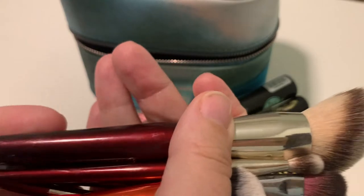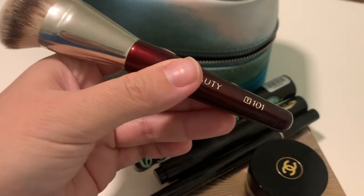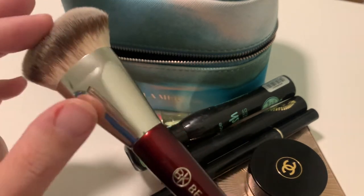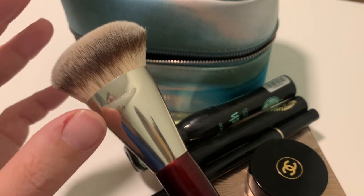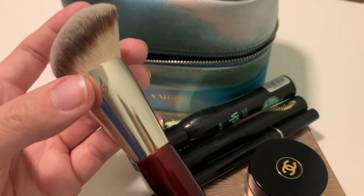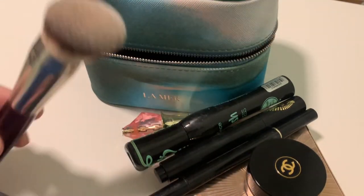The brushes are these BK Beauty brushes — I have the foundation brush 101 in a travel size set. What I like about this travel size is that the brush heads are exactly the same as the regular brushes, so they're not compromised in quality — they are exactly the same, and the only difference is that the handle is shorter, so they fit into this case.